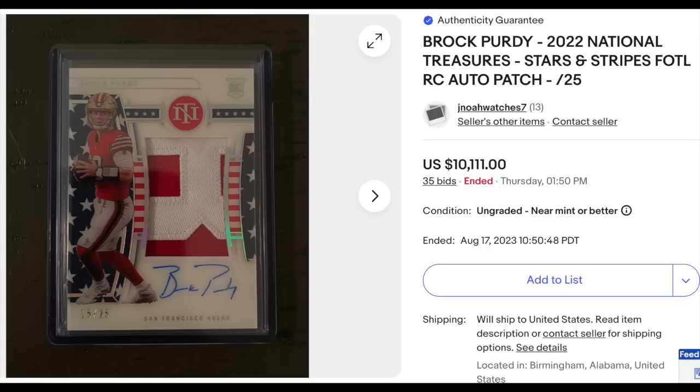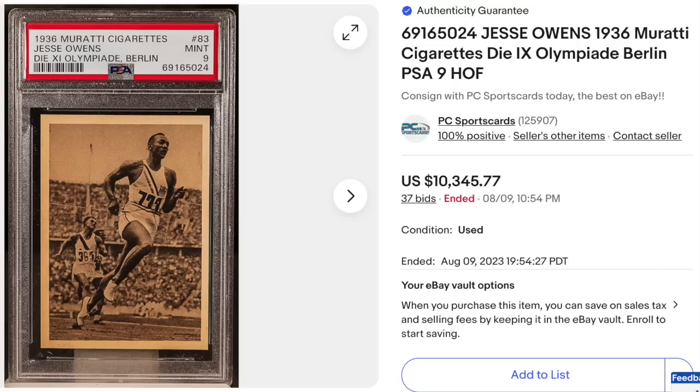Brock Purdy, 2022 National Treasures Rookie Patch Auto Stars and Stripes, First Off The Line. Ungraded but serial numbered out of 25, nice-looking busy card with a nice two-color patch. Goes for $10,111. Next up, something different: 1936 Marati Cigarettes from the Berlin Olympics — Jesse Owens, his first year of cards, so essentially a rookie. Graded an impressive PSA Mint 9. Goes for $10,345.77.